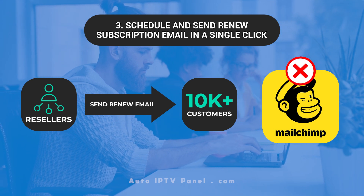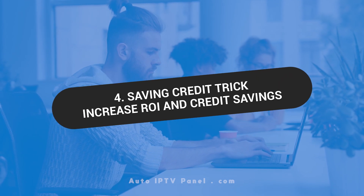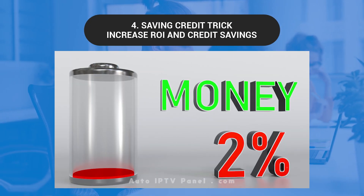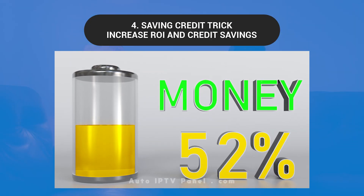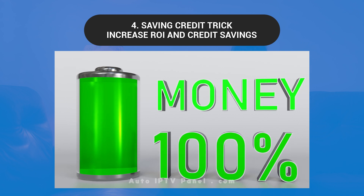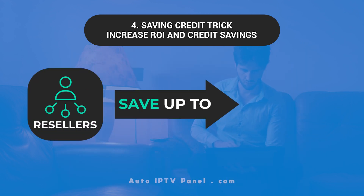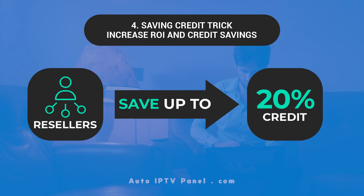Saving Credit Trick: Increased ROI and Credit Savings. Maximizing profits and reducing losses is essential for any successful business. IPTV service resellers can save up to 20% credit with this automation panel.